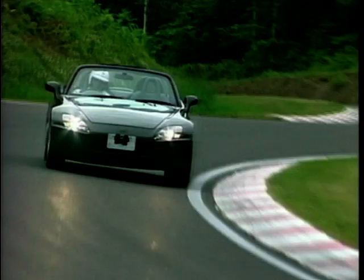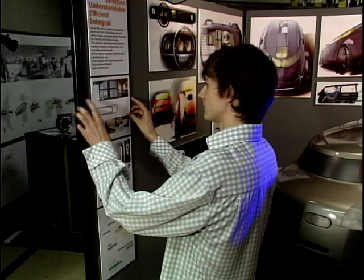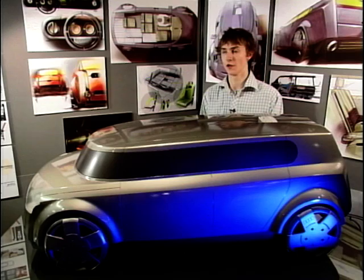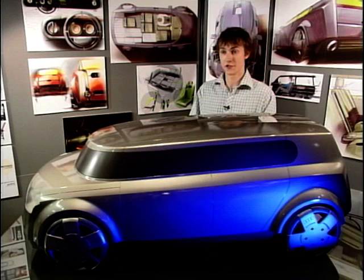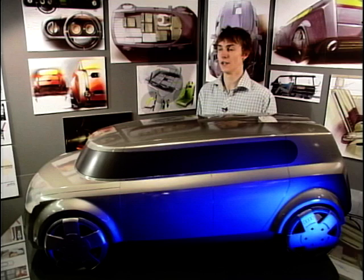Mike Kirtley set out to discover how important functionality and stylishness are for people. He judged how people perceive different types of products, getting them to look at pictures of very functional things like Concorde and paper clips, to see how they perceive the style of that and if they find them attractive.